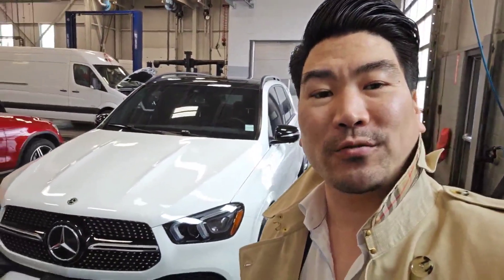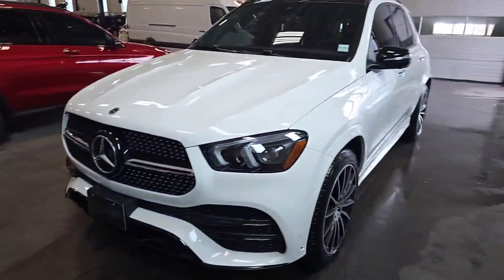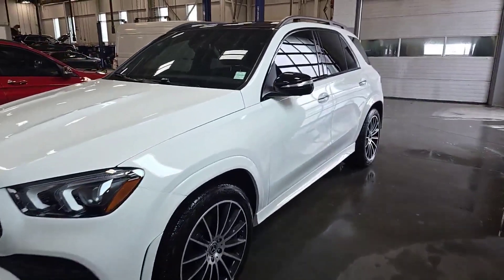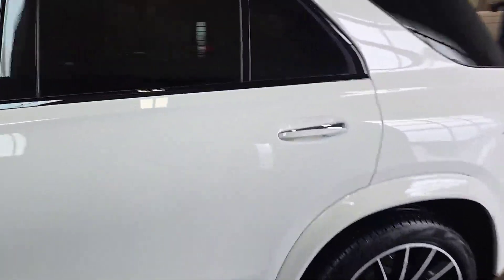What's good everybody? It's Tony Yang here from the Finch Auto Group and today we're going to check out this guy. 2023 GLE 450 Formatic SUV, polar white with a black leather interior. This just came in off lease and ready for a new home.